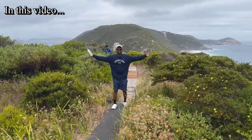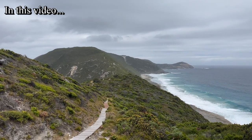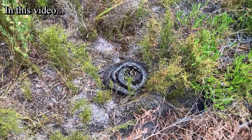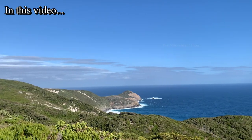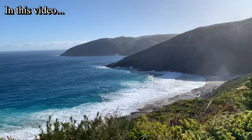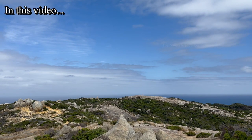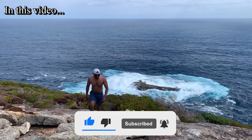Good day everyone and welcome back to another video on my channel. In this video I am going to share my experience of hiking a very famous mountain range called the Bold Head Trail in Albany, Western Australia. The Bold Head Trail is located in Tondirub National Park, one of the most visited national parks in Western Australia. It is a challenging 12.5 km return traverse of the Flinders Peninsula providing stunning views of the Southern Ocean and King George Sound, and plenty of great photographic locations.